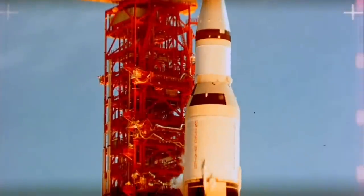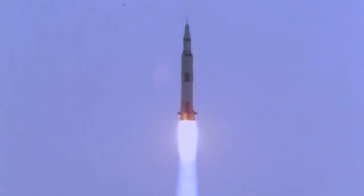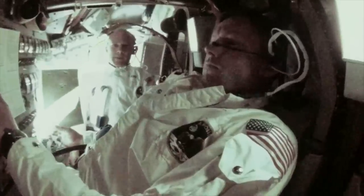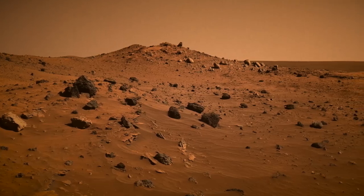The Saturn V was one of the most powerful rockets ever built. It was the machine that took astronauts to the Moon, including Neil Armstrong and Buzz Aldrin, preparing mankind for the journey to Mars and beyond.